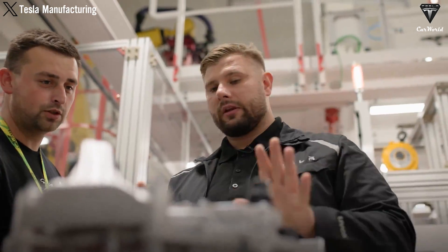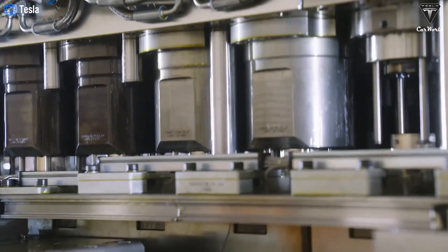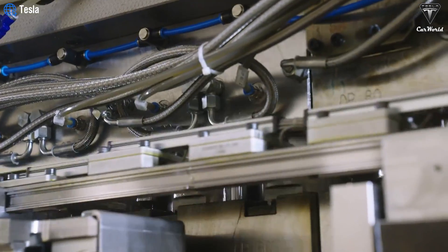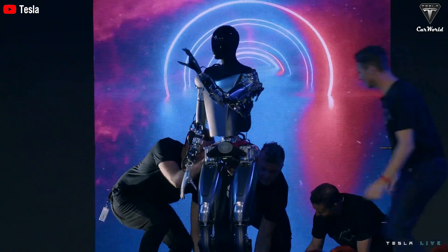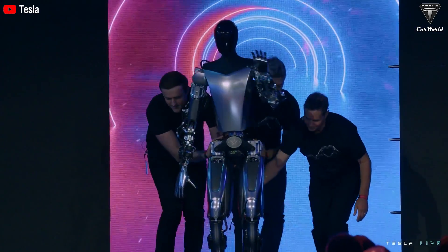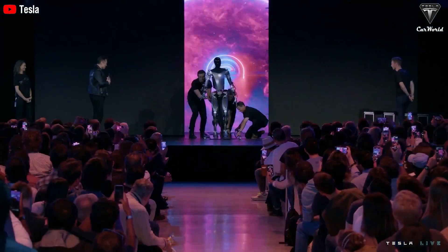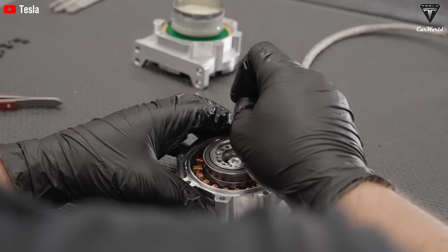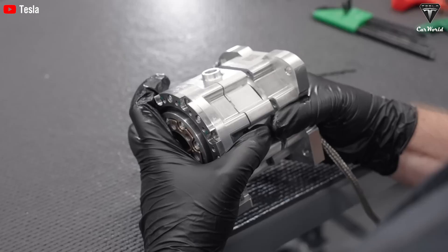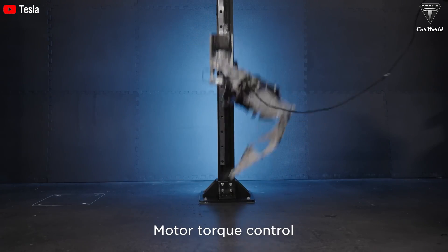Tesla has spent years developing advanced battery technology for its vehicles, resulting in batteries that last longer and perform better over time — meaning TeslaBot will have fewer battery replacements and a longer lifespan. Before TeslaBot hits the market, it undergoes extensive testing including fatigue testing, durability assessments, field tests at gigafactories, component and system-level tests, mechanical and electrical testing, and real-world learning. This rigorous approach gives confidence that TeslaBot is designed to withstand long-term use, representing a solid return on investment.